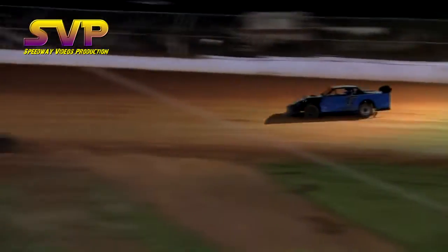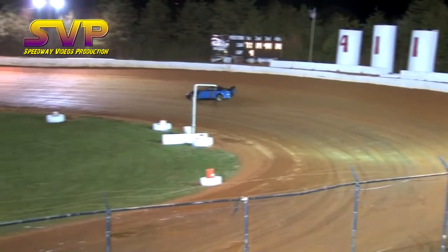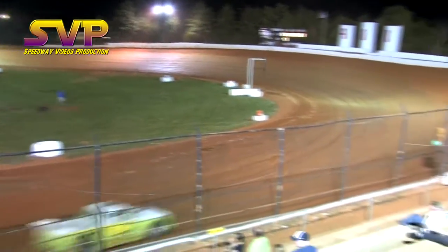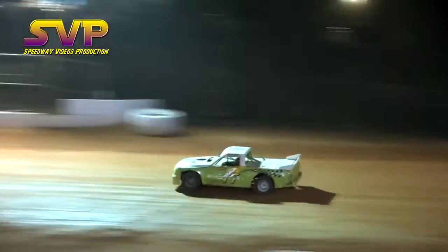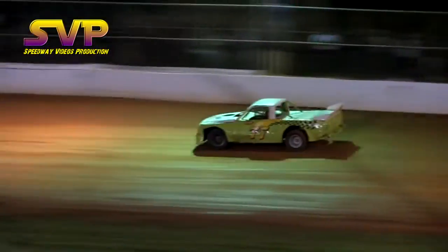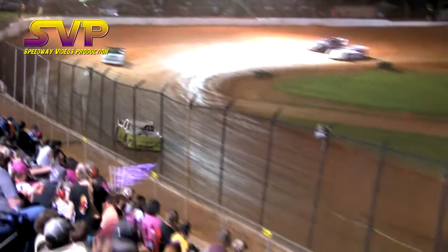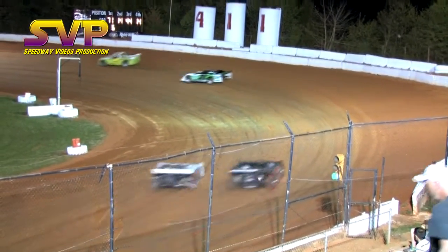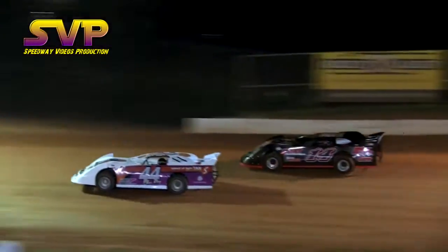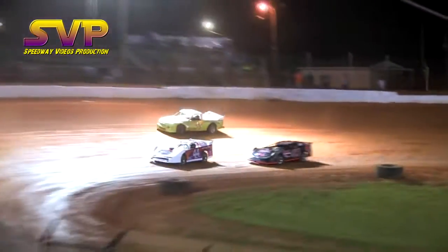Chase King with a run in turn 4, falls back in line. Now in turn 2 they contest the second spot ever so slightly. Chase King in third. Side by side for the second spot once again — Chase King on the inside, David Kerr on the outside — Chase King moves into second place. David Miley is your race leader.